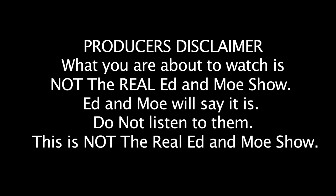The producers of the Ed and Mo Show would like to inform you that what you are about to watch is not the real Ed and Mo Show. Ed and Mo will say it is — do not listen to them. This is not the real Ed and Mo Show. This... this is the real Ed and Mo Show.